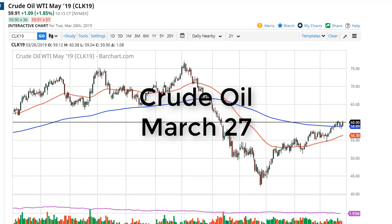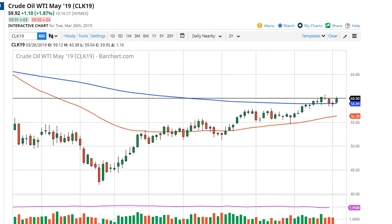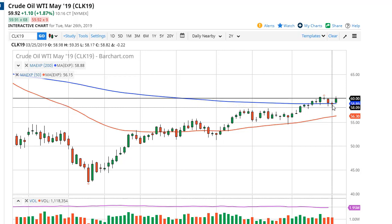From FX Empire, this is Chris taking a look at the oil market. You can see WTI has rallied quite nicely into the $60 handle, and at this level that is where the gap was. We're running into buzzsaw resistance during the day, but the 200 EMA has offered support from the previous session. Now we're trying to break out — if we can clear $60.50, we're probably going to continue to go to $65.